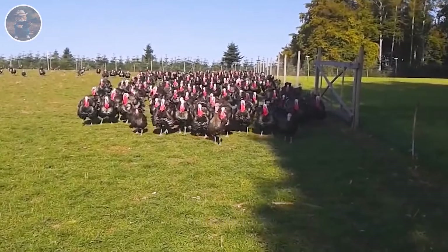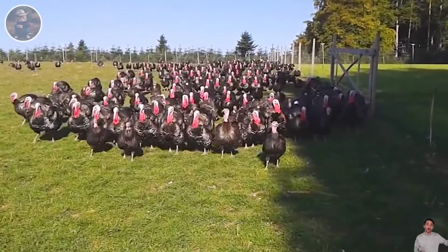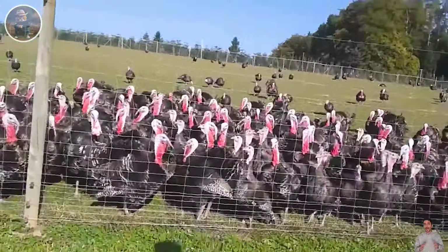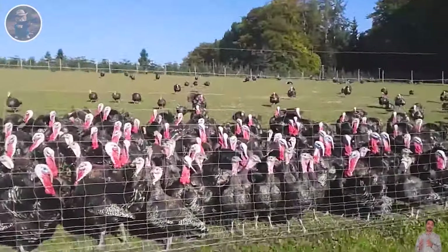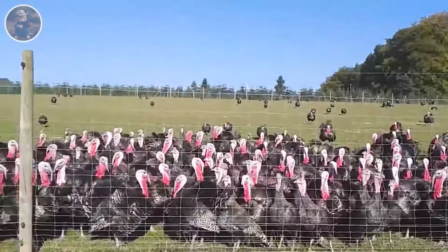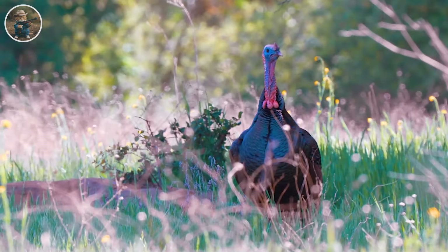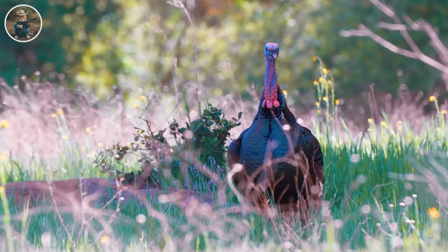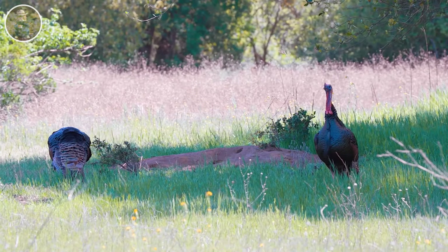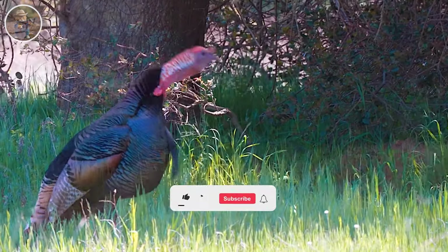Hunting and cooking wild turkeys not only provides personal enjoyment but also plays an important role in managing wildlife populations. This can help control the number of harmful species, maintain balance in the ecosystem, and protect rare species. Active participation by hunters can help monitor and protect wildlife while minimizing negative impacts on agriculture and communities. Always remember to comply with regulations and safety measures to ensure a safe experience.